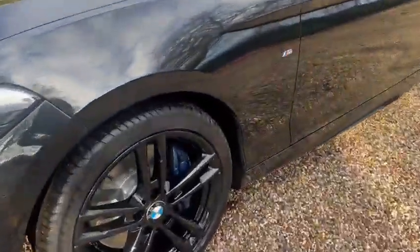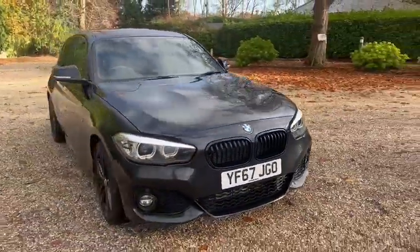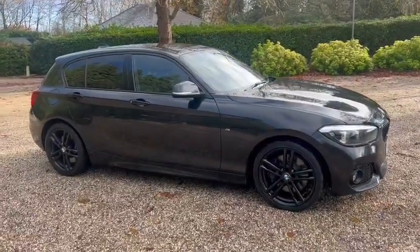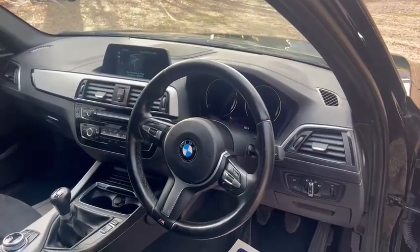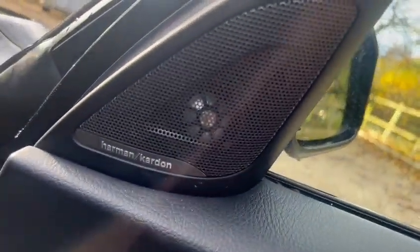Also got brand new discs and pads, got your LED daytime running lights, we've also got warranty, low miles, and comes with 12 months AA cover. We've also got auto lights, auto wipers, electric windows front and back, electric wing mirrors, and the upgraded sound system.